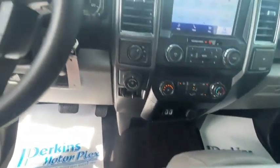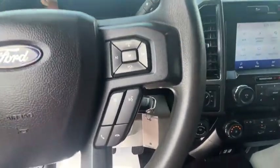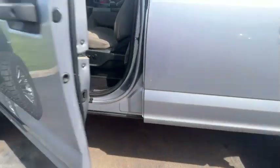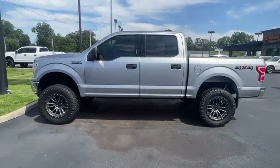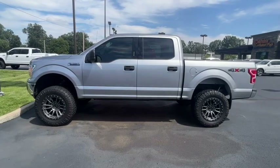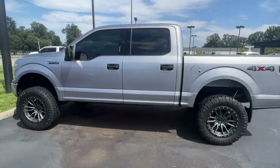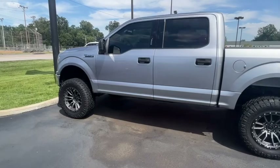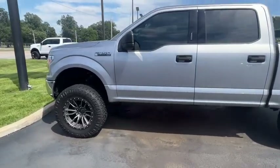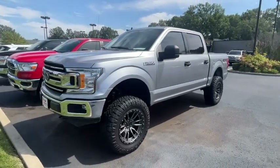Very solid truck. The big thing about it is the look with the six-inch lift, 35-inch tires, and the 20-inch Fuel wheels. Like all of our trucks out here, we've got extended total care coverage options to give you bumper-to-bumper coverage for a long time — on this one you can get all the way up to 120,000 miles on the odometer. This is the 2020 F-150 here at Perkins Motorplex in Perdue, Kentucky.